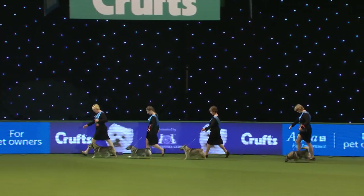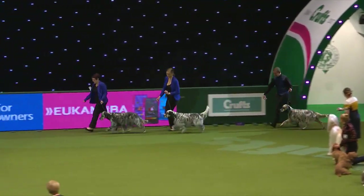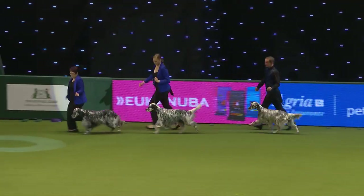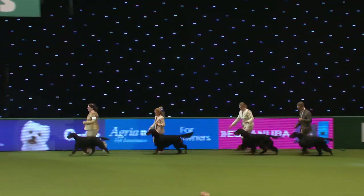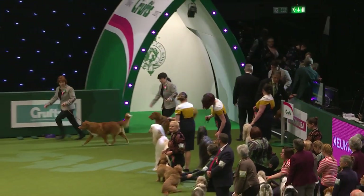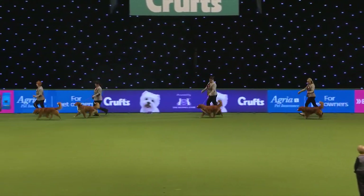And now we'll see the first of our Gundog teams — a team of English Setters from the Victoria View kennel. And present here almost every year, the Hernwood Gordon Setters — a very smart team. Nova Scotia Duck Tolling Retrievers there, from the Erika Chen kennel with four of them, all with the correct tail carriage and white tips to the tails.